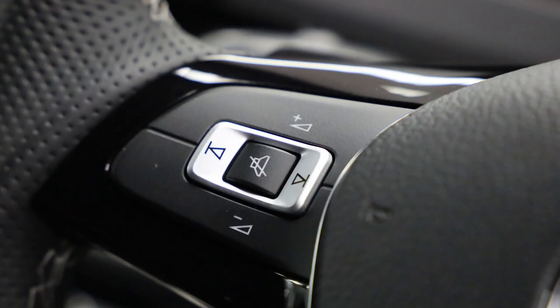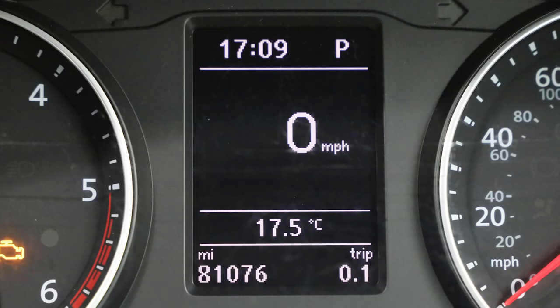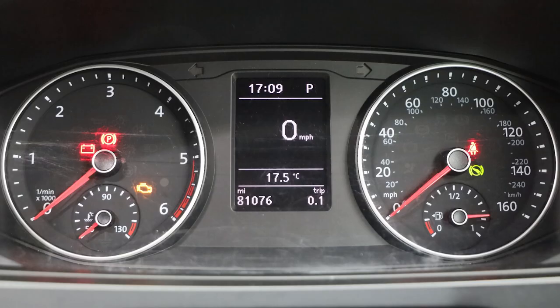We've also done an Alcantara flat-bottom sports T6 wheel with DSG paddles, multi-function, all lights up — does all the things you want it to do including the trip computer. We've done our big speedo activation, which is always done free when vehicles are down here.